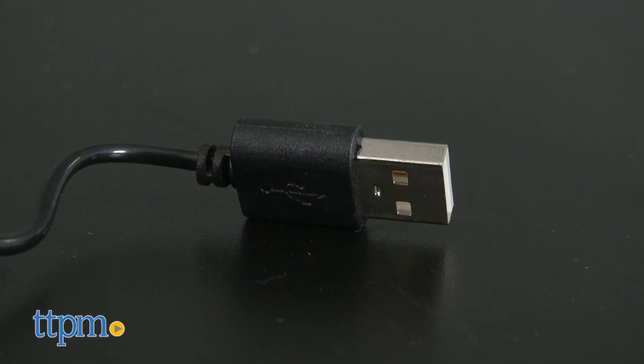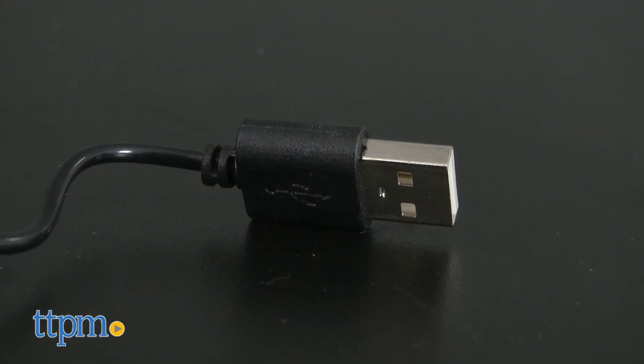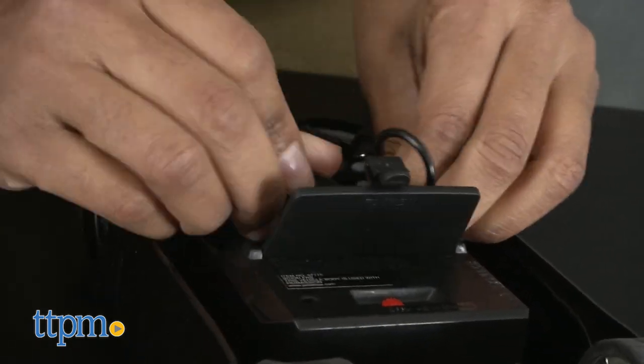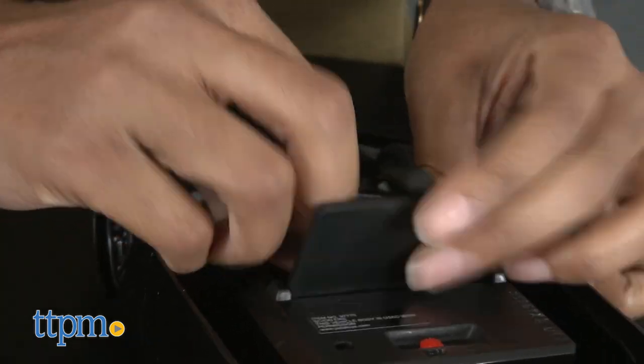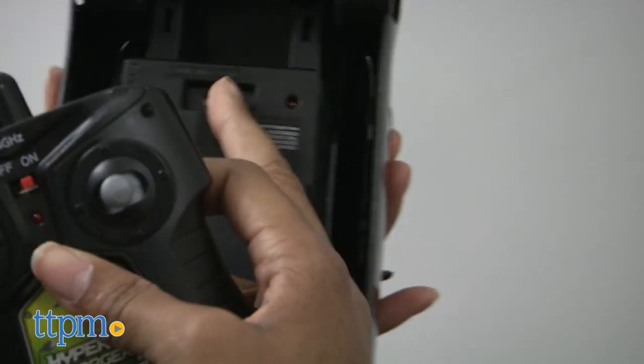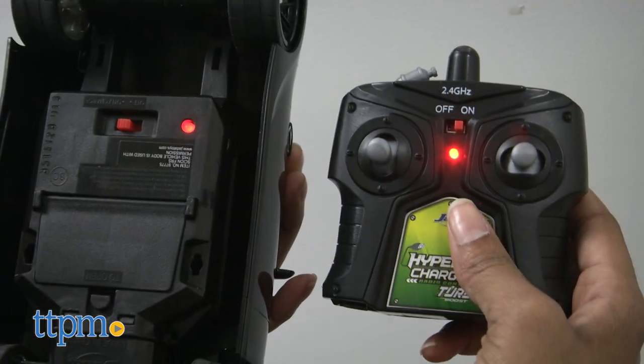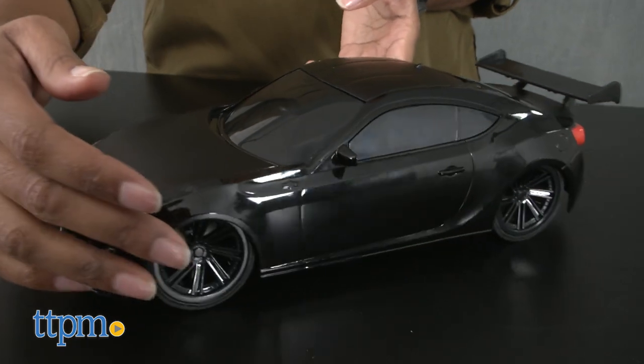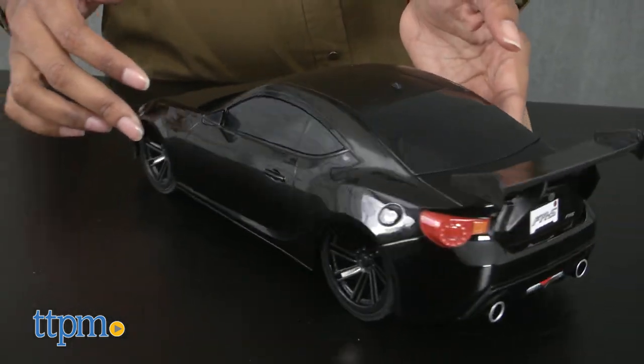Simply plug the USB adapter into any powered USB port — such as a computer, gaming console, or smartphone adapter — to charge and you're back on the road. The controller requires two double-A batteries, which are included. The car needs a 90-minute charge, and each charge provides up to 20 minutes of play time.